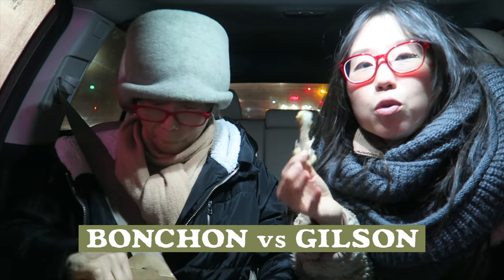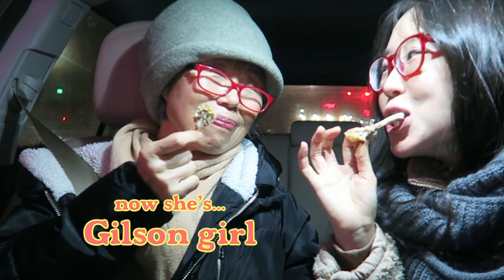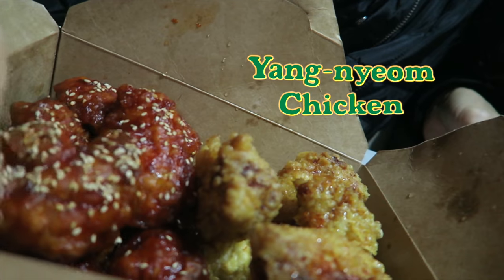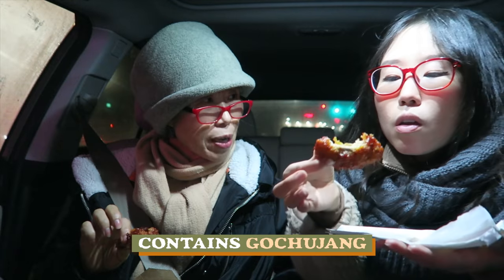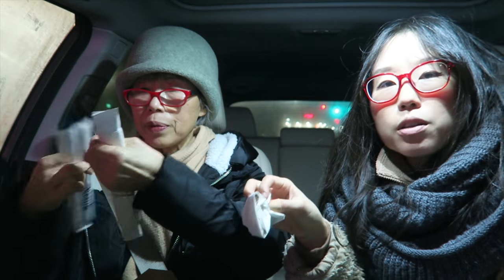I already recommend this place. Do I like Bonchon more, or this one? Let's try the one with a lot of sesame on it — it smells spicy. It's not that spicy; this is gochujang sauce. Because it has sauce on it, it's not as crispy as the plain one. The rest of the stuff we're gonna eat at home.